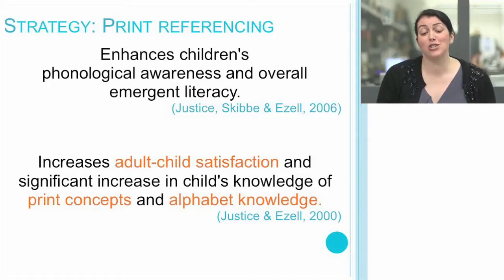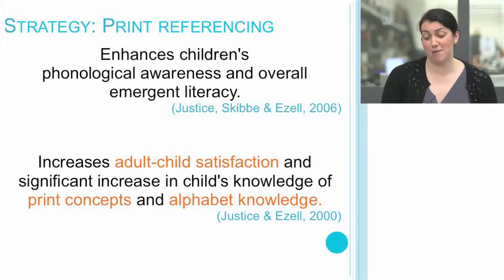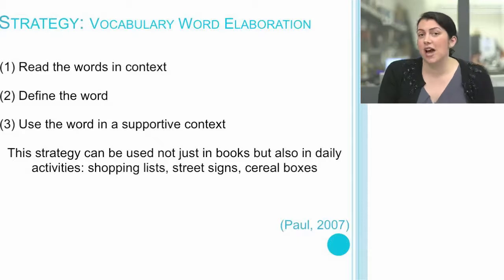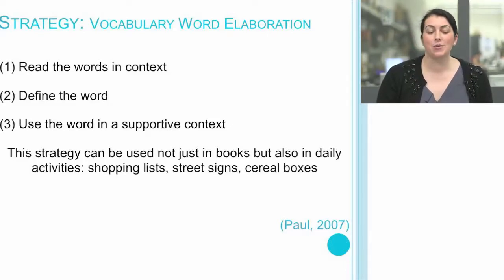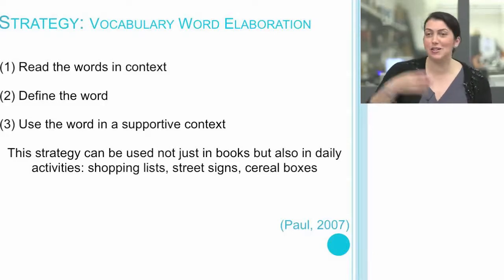Print referencing also increases adult-child satisfaction, which significantly increases a child's knowledge of print and alphabet concepts. The next strategy is vocabulary word elaboration. When introducing a new word to a child, we can introduce it in context of a fuller sentence or story, provide a student-friendly definition, and then use the word again in a supportive context. This strategy can be used not just in books, but in daily activities — shopping lists, street signs, cereal boxes.